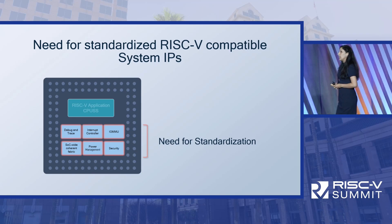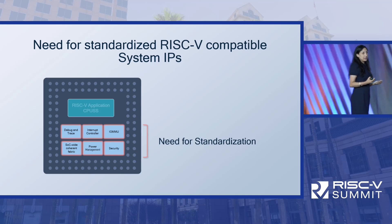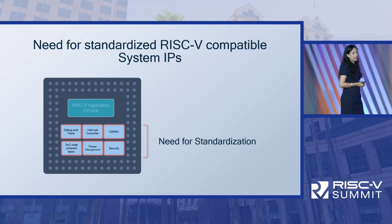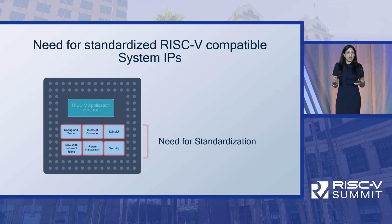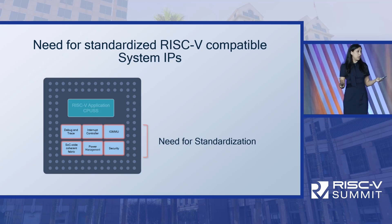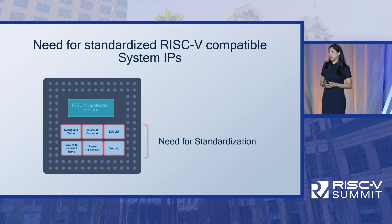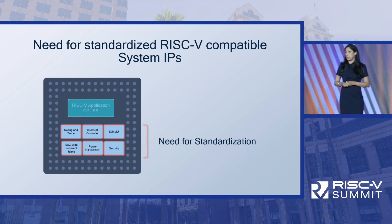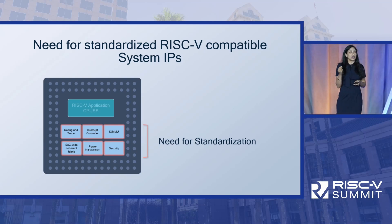The barrier for adoption for any new ecosystem is lowered with standardization. As a silicon vendor, we see a need for standardized RISC-V compatible system IPs. We see a lot of innovation in the application processor space — a lot of diversity, competition, and differentiation, and that is great. But we need to make sure that we standardize the system IPs to reduce ecosystem fragmentation.